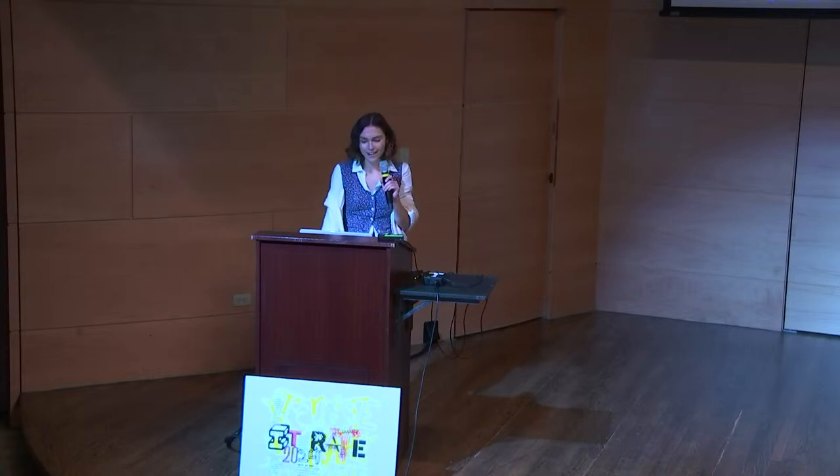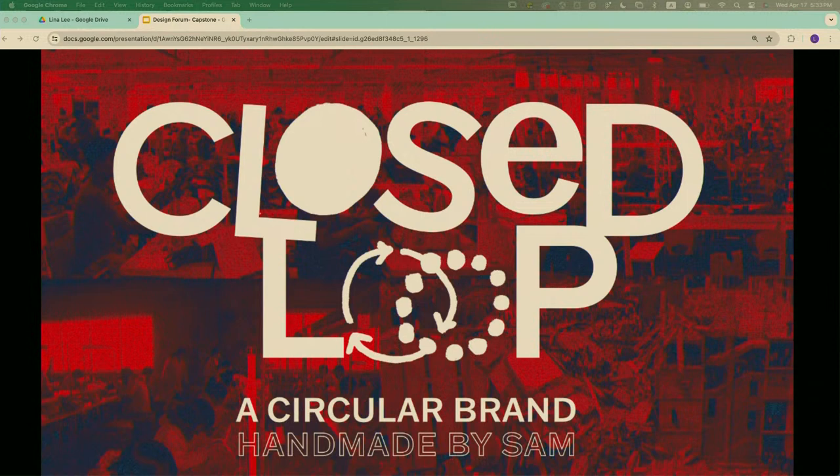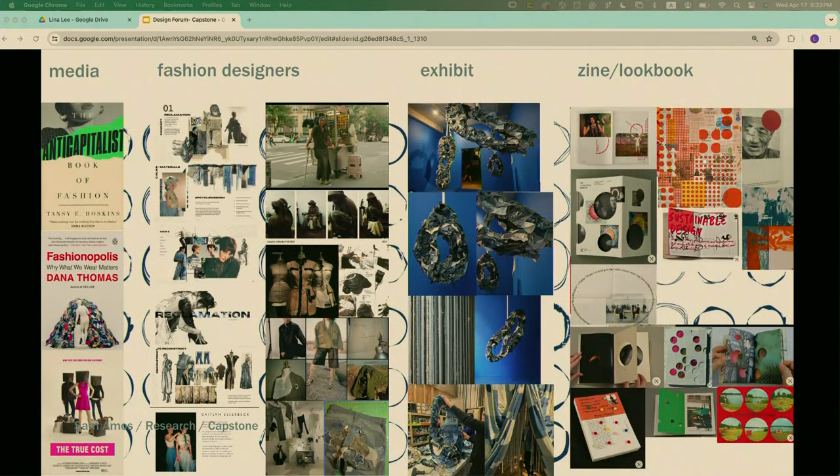My name is Sam. My project is called Closed Loop — a sustainable and ethical fashion brand that I handmade and branded. Closed Loop reimagines the current fashion industry by putting longevity and reusability at the forefront rather than impermanence and disposability. The problem I'm tackling is that our current fashion industry operates linearly, as does our economy. I'm aiming to reconstruct it with a circular model, keeping clothes and extending their life cycle. The inspiration at the root came back to the anti-capitalist book of fashion.